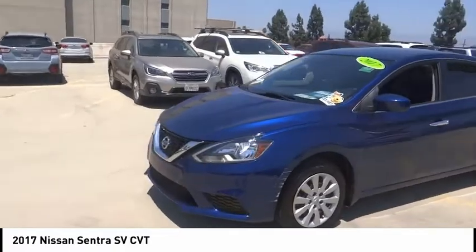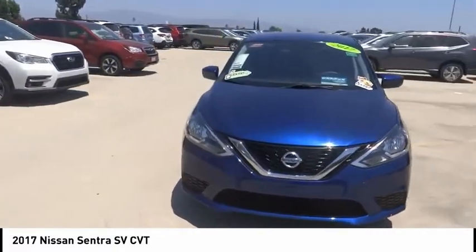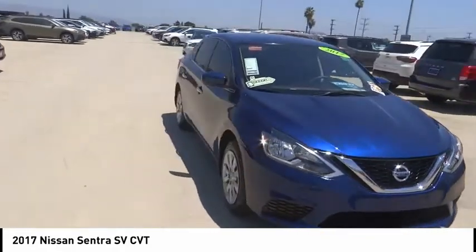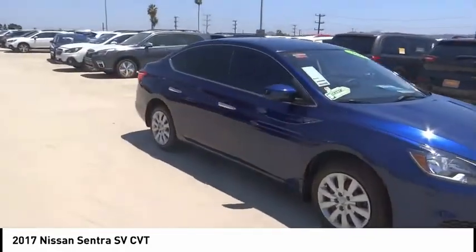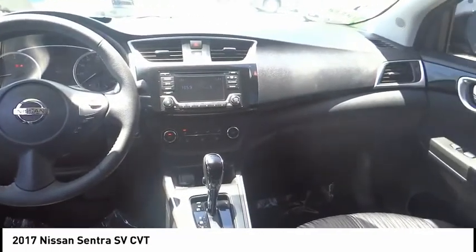Electronic stability control, brake assist, traction control, remote keyless entry, speed control, front wheel independent suspension, rear window defroster, security system, low tire pressure warning, trip computer.